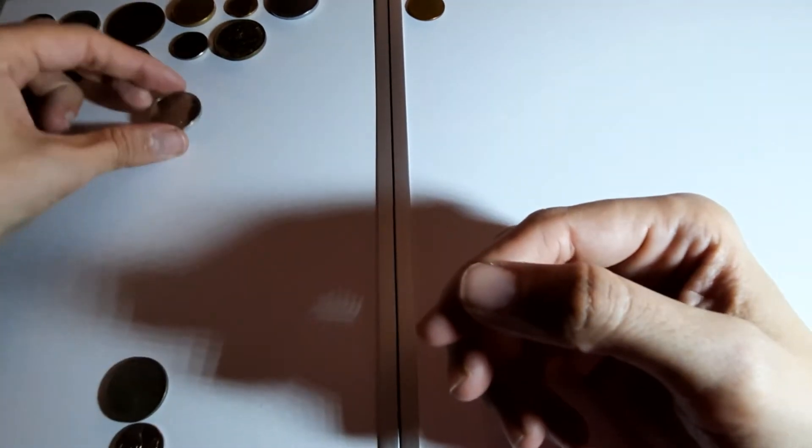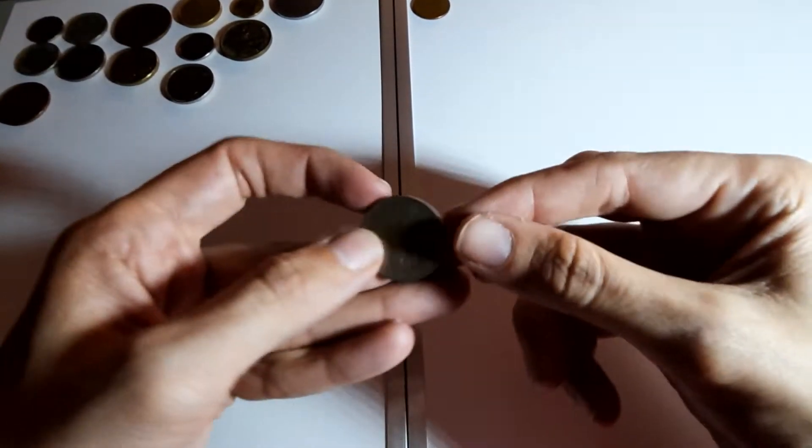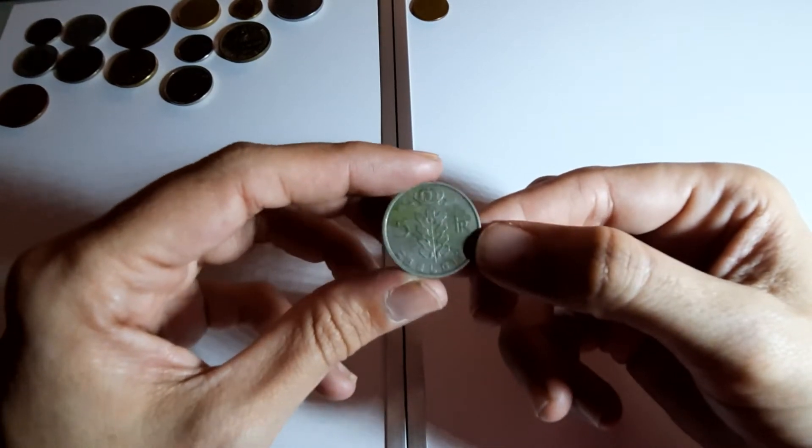I had a lot of trouble finding one of them on Numista - it wasn't coming up because it's a G not a C.